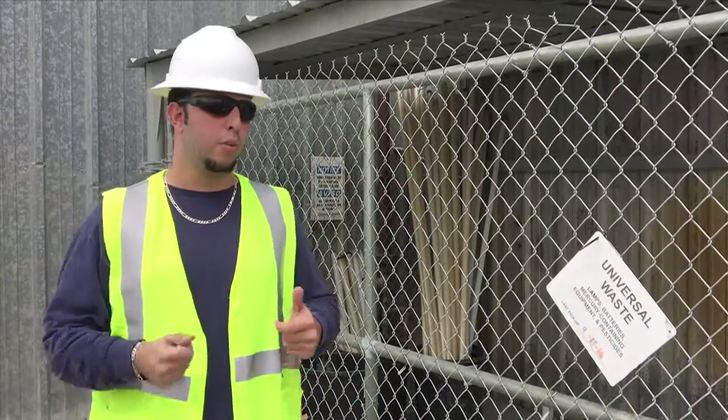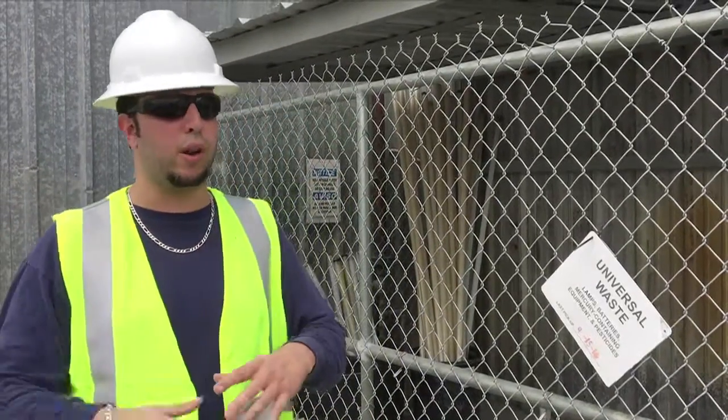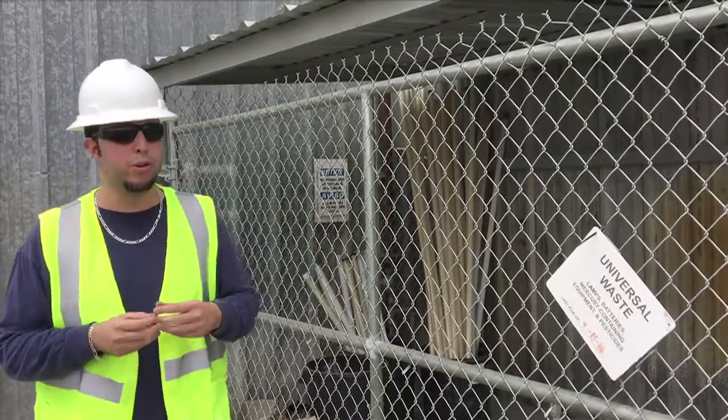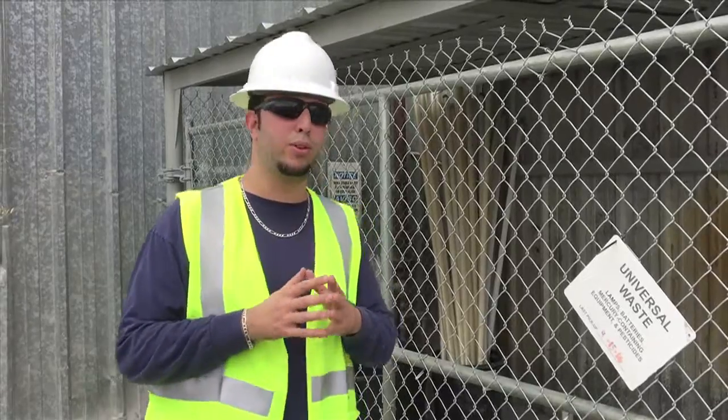Instead of just throwing everything away, we think: can we recycle this? Can we do electrical recycling? Can we recycle batteries, light bulbs? All of this also puts us in the right mindset to recycle and become a Zero Waste facility like we want to do.